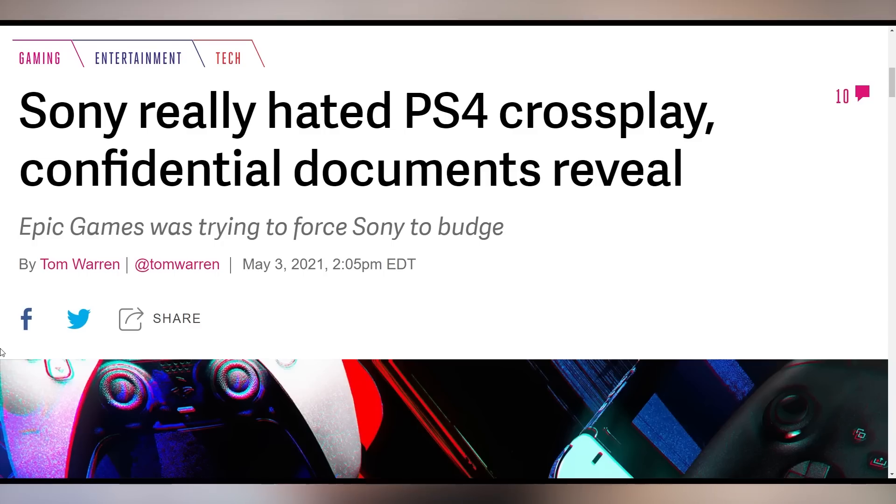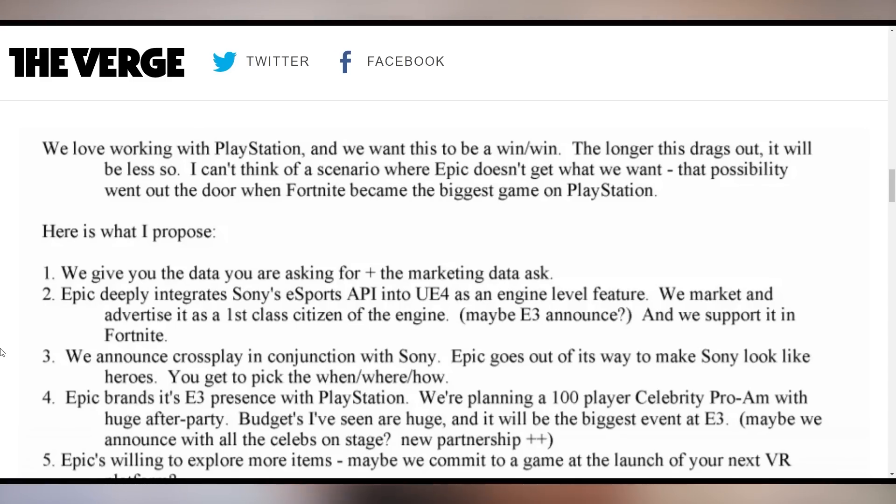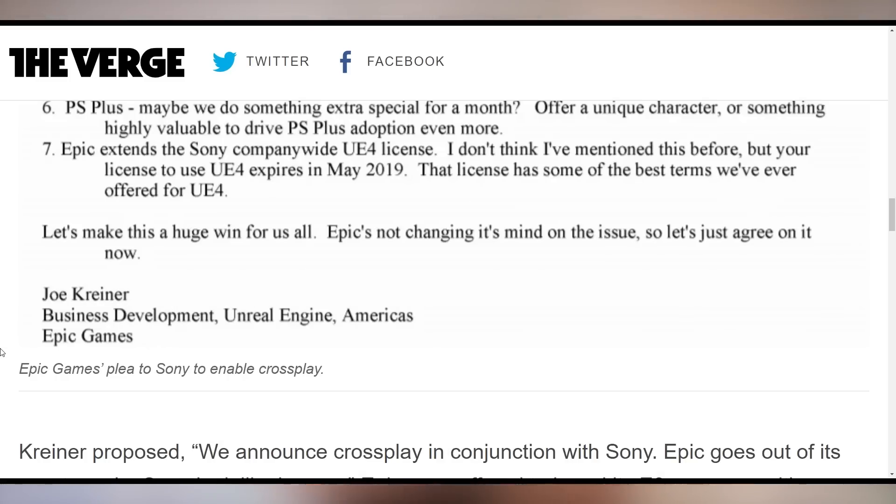Also being disclosed in this trial is that Sony really, really hated cross-play on the PlayStation 4. Epic Games was basically like, "You're going to have to kowtow to our expectations." A letter was revealed saying: "We love working with PlayStation. We want this to be a win-win. The longer this drags out, it will be less so. I can't think of a scenario where Epic doesn't get what we want — that possibility went out the door from when Fortnite became the biggest game on PlayStation." A very sassy letter from Epic, concluding: "Epic's not changing its mind, so let's just agree on it now."